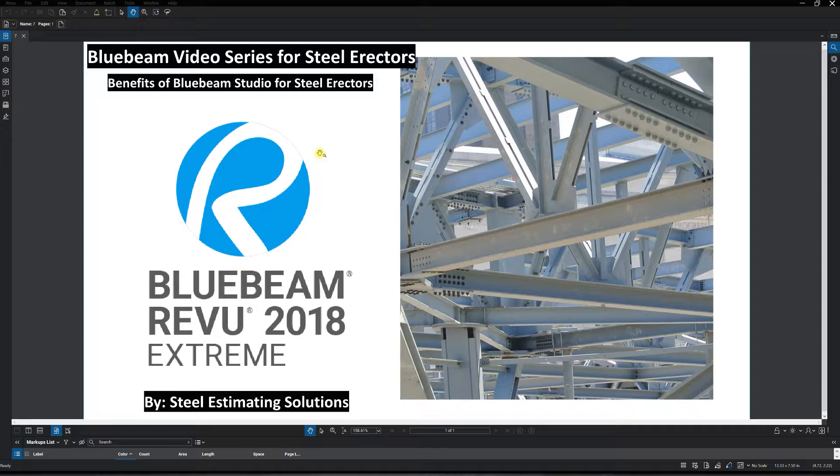This is the seventh video in the Blue Beam video series for steel erectors. In this video we're going to be going over the benefits of Blue Beam Studio for steel erectors. This is a powerful tool that Blue Beam has within it called Blue Beam Studio Projects.